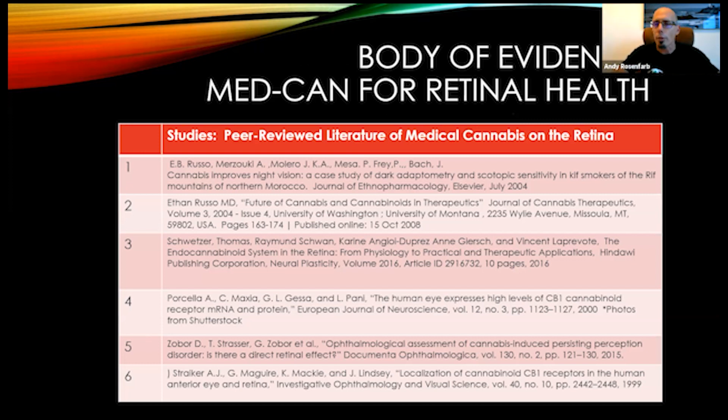Science matters and research matters. A lot of people say there's no research on this, but there is. Here are six studies. You can do Google Scholar or go to ClinicalTrials.gov to find this information. Unfortunately, there are some older studies and we haven't had newer ones recently because in the United States, cannabis is still considered a Schedule I drug, meaning no medicinal value — which we know is not true. One study shows cannabis improves night vision in cases of dark adaptation and scotopic sensitivity, which is relevant for retinitis pigmentosa, Usher syndrome, optic nerve atrophy, and diabetic retinopathy — all conditions where night vision is affected.